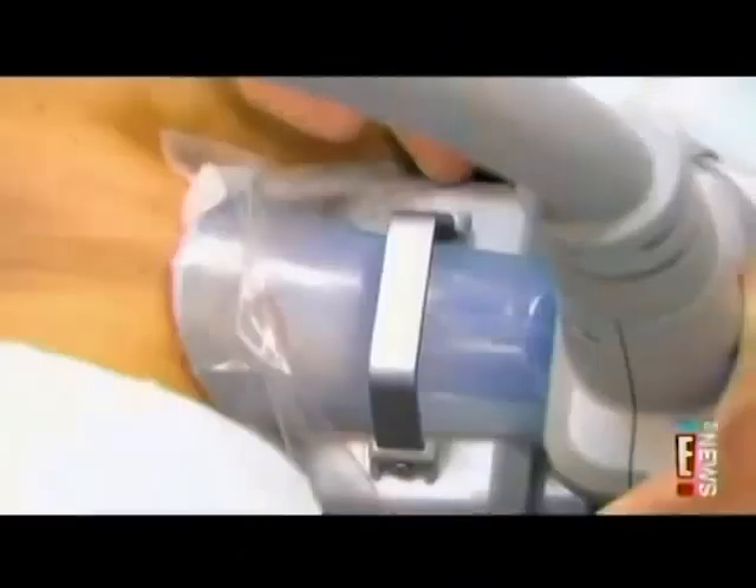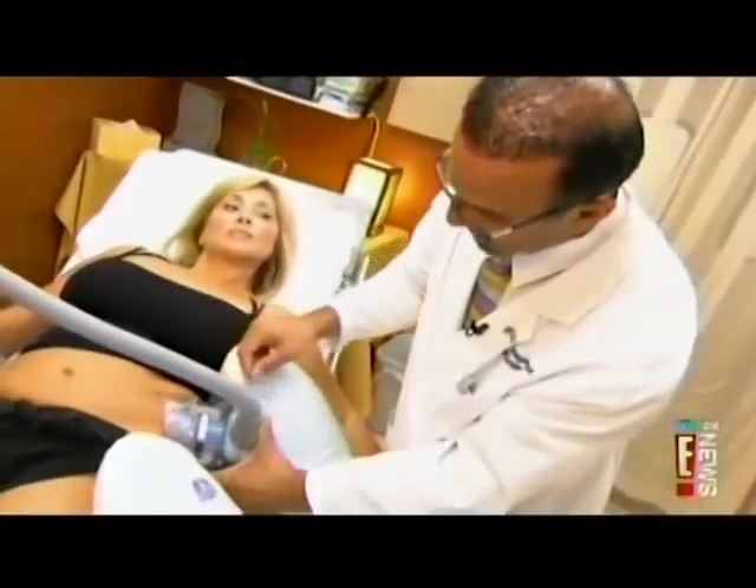There's no recovery time. There's no pain. There's no anesthesia. There's no cutting. Minimal downtime — you can do it today, back to work the same afternoon, if not the next day.